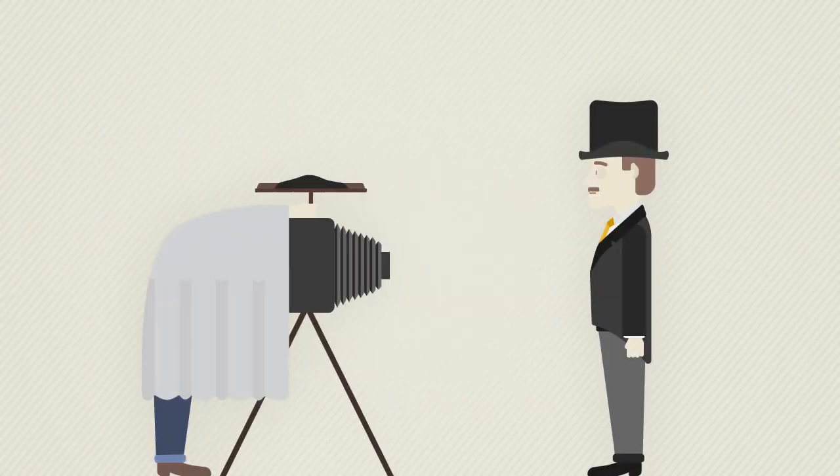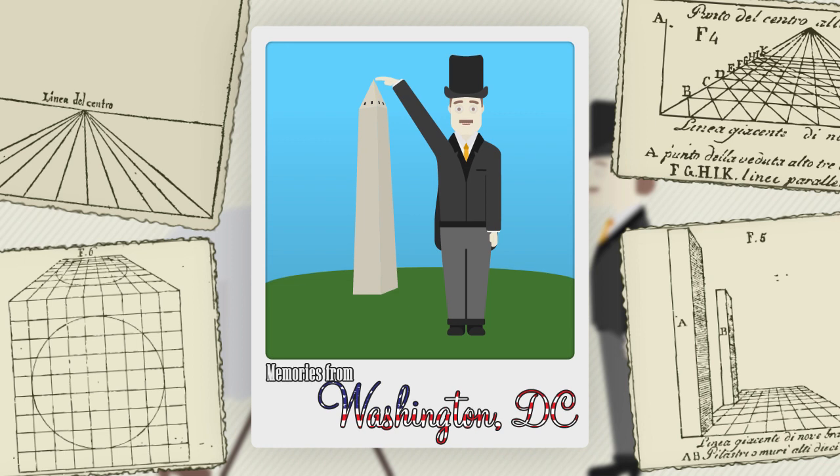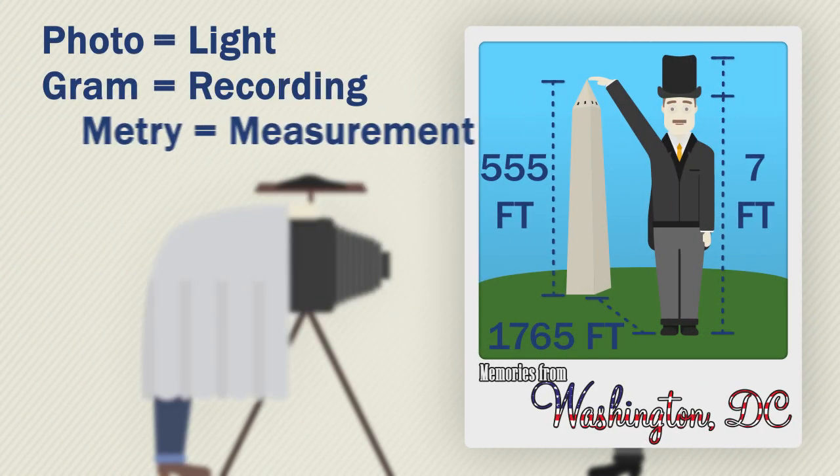When photography was invented, the same mathematical principles that had been used to simulate the real world on canvas were used to make measurements of the real world from a recorded image. Scientists developed techniques for measuring objects and determining distances, and coined the term photogrammetry.